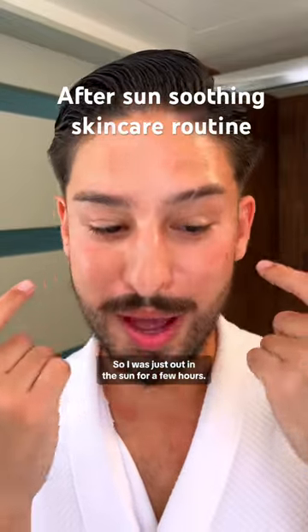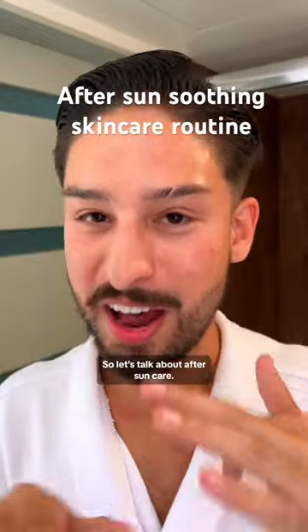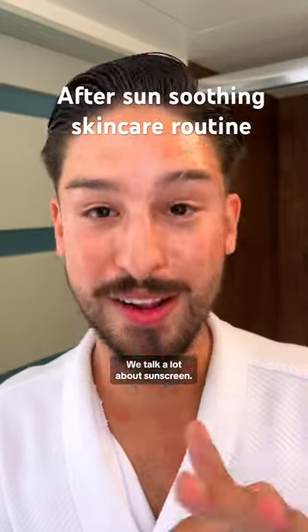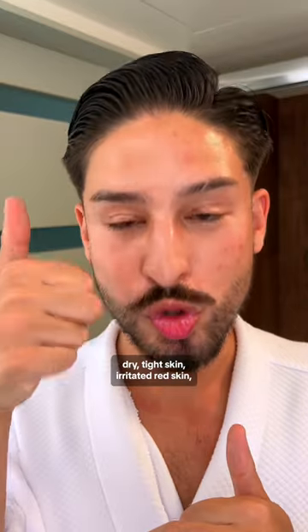I was just out in the sun for a few hours — you can see my face is red, my skin's a little bit dry and tight. So let's talk about after-sun care. We talk a lot about sunscreen, but what about after-sun cream? What are they and what do they do? Basically, they're going to address dry, tight skin, irritated, red skin, and they also address free radical exposure.